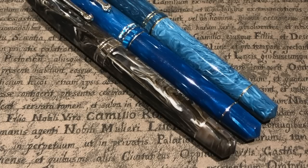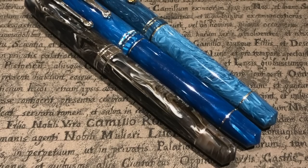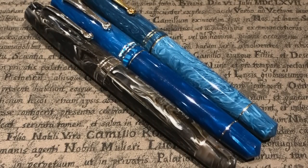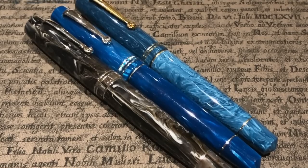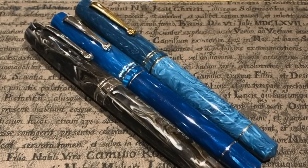I also had my three Leonardo pens available for people to try out. Left to right: the Leonardo Momento Zero Horn, the Leonardo Mediterraneo — the celluloid version with a piston filling mechanism and a gold nib — and then the Momento Zero Positano Blue.